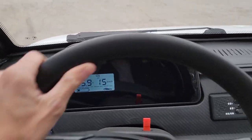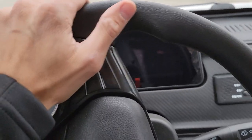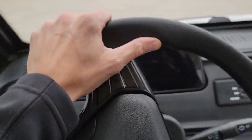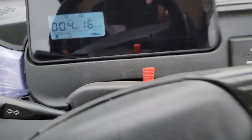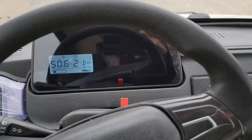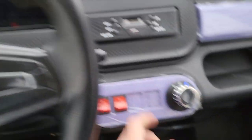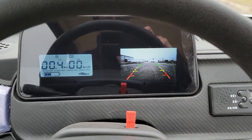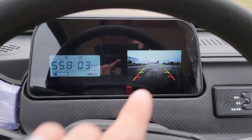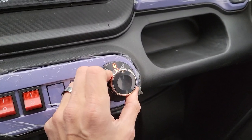Check this out — if we go ahead and put it in reverse, I'll show you in just a second. Reverse, neutral — check it out, it's got a backup camera right there. Yes, it is an actual backup camera. Now put it back in drive.